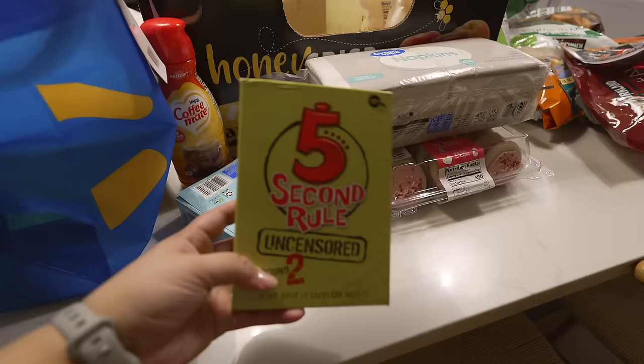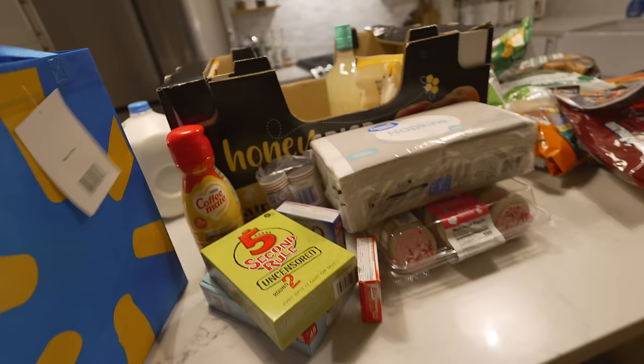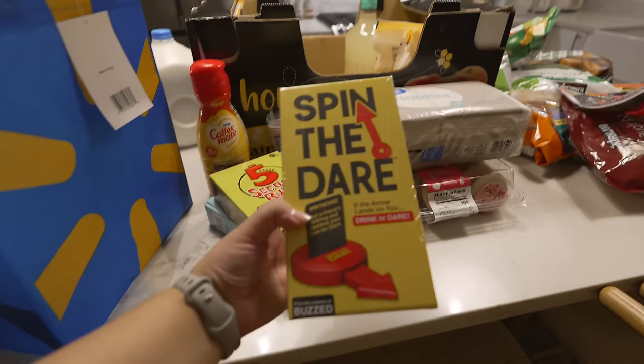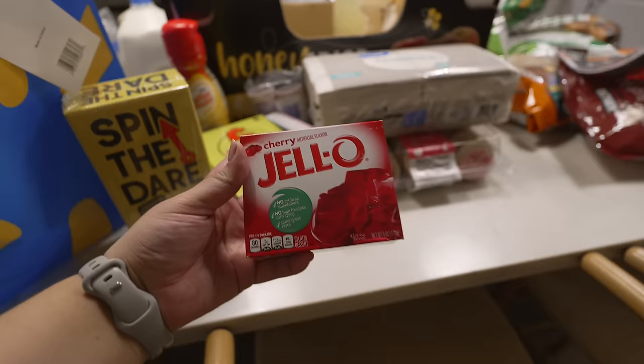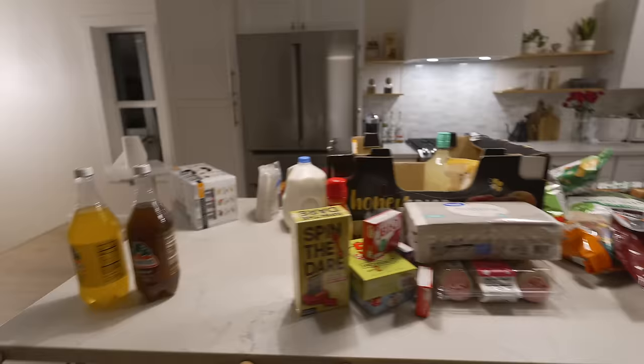We also got some forks and — exciting — a couple of new games! This is 5 Second Rule Uncensored, which I thought sounded fun. We love to play adult games during game night. We also got Spin the Dare, which is a drink or dare game. Even though some of the dares might be a little extra for us, all you have to do is drink instead of doing the dare. And then we got another pack of jello because I'm not sure how much I'll need for the shots. That's everything from Costco and Walmart.